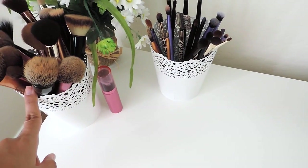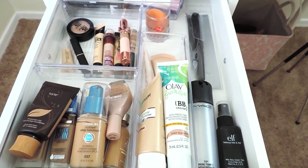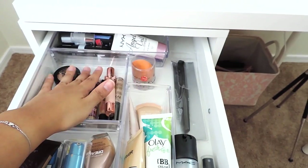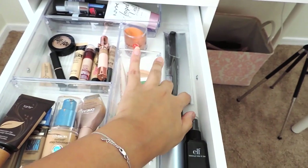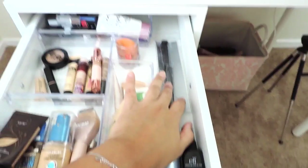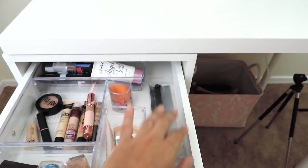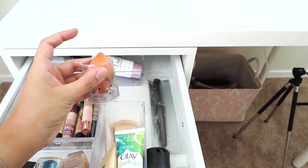Most of my brushes are Real Techniques, Coastal Scents, BH Cosmetics, and Sonia Kashuk — pretty affordable brushes. The cup holders I also got from IKEA — I'll leave that in the description. In this first drawer I have foundations, BB creams, concealers, primers, and some setting sprays. There's also an ELF brush in here that should be up with the other brushes.